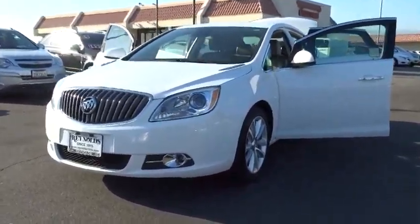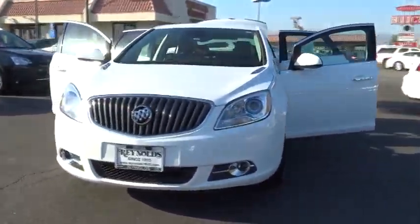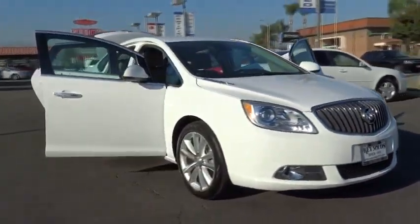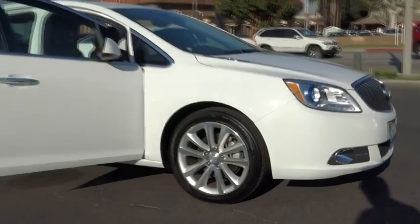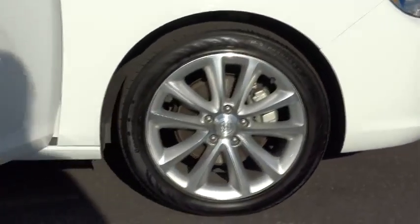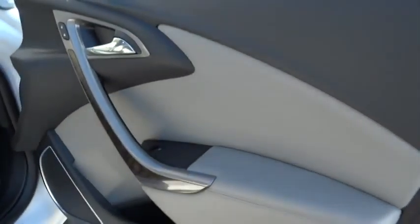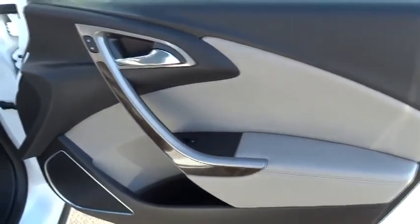The 2014 Verano. Buick Verano is a compact car built on the Delta II platform, designed and built from the ground up with the idea of it being a Buick, and is priced below $20,000. This vehicle has less than 25,000 miles. Here are some of this vehicle's great options.